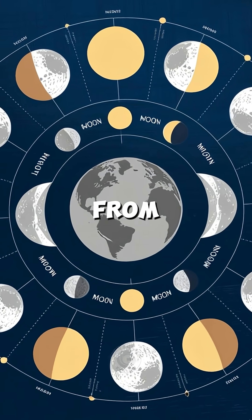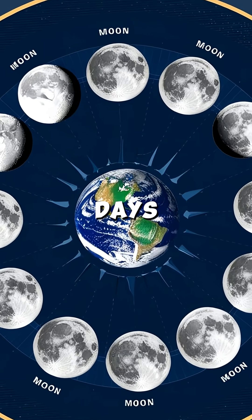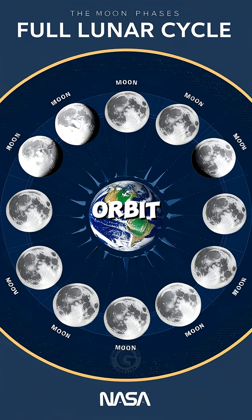This entire cycle — from new moon to full moon and back — takes about 29.5 days, the time it takes the moon to orbit Earth once.